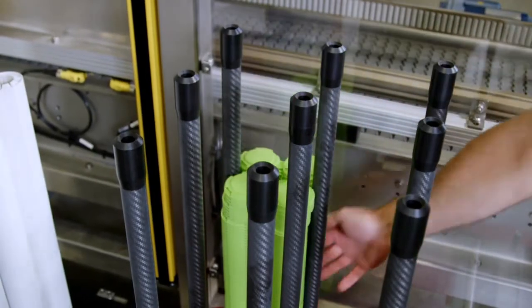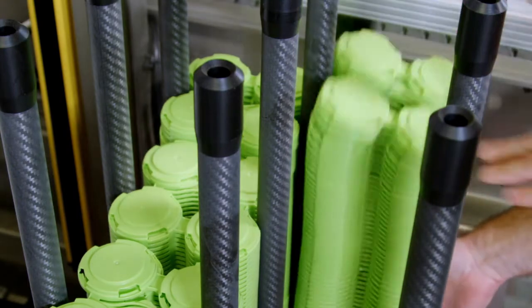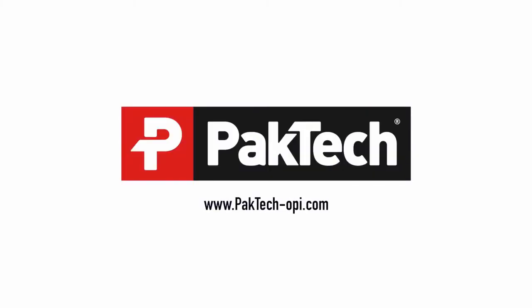High quality, efficient, reliable, and versatile. When it comes to your multi-pack application needs, let Pac-Tec handle it.